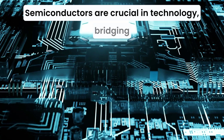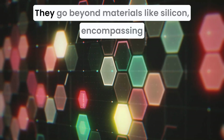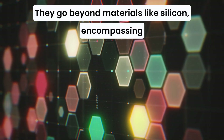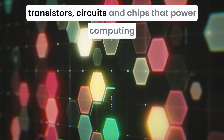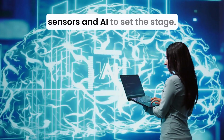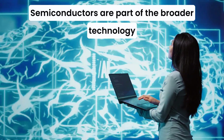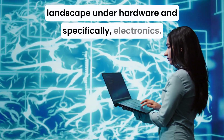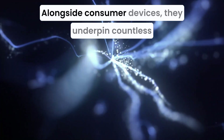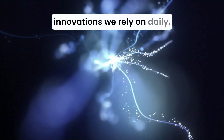Semiconductors are crucial in technology, bridging physical hardware and abstract software. They go beyond materials like silicon, encompassing transistors, circuits, and chips that power computing, sensors, and AI. Semiconductors are part of the broader technology landscape, under hardware and specifically electronics, alongside consumer devices. They underpin countless innovations we rely on daily.